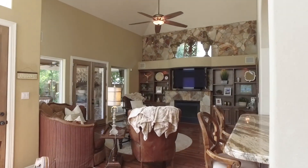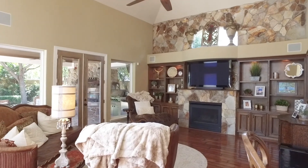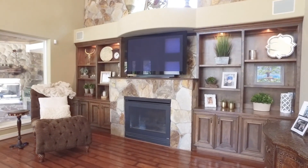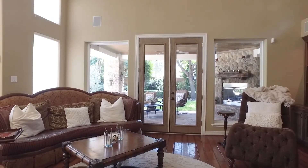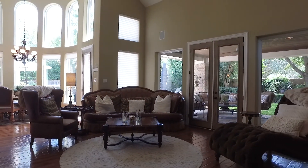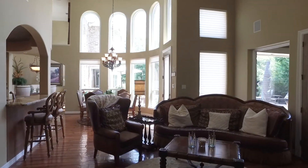The family room features a magnificent stone wall gas log fireplace with custom built-ins, beautiful windows, and a picturesque view of the backyard. The tall ceilings continue throughout most of the home — it really opens up the space. This is an impressive home.